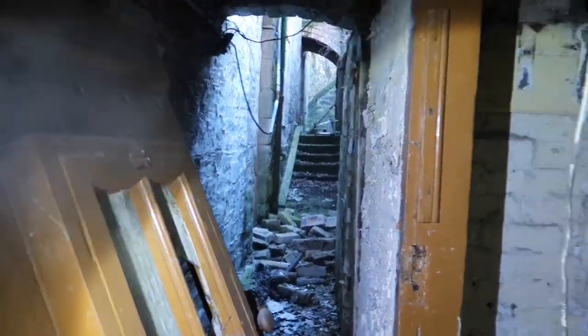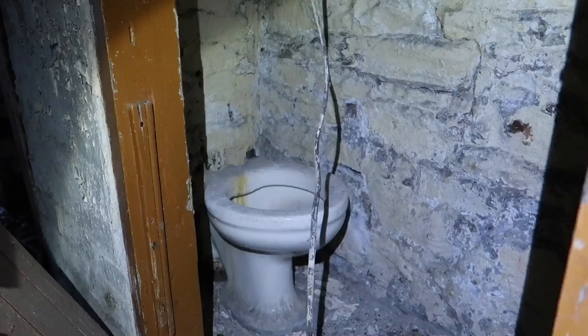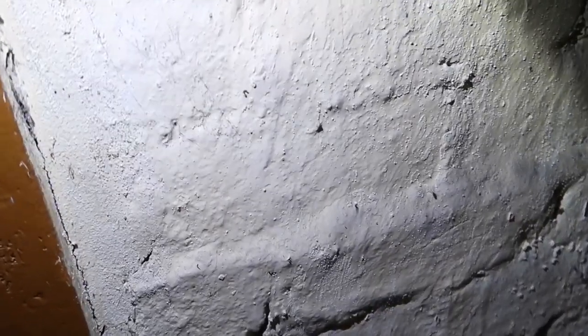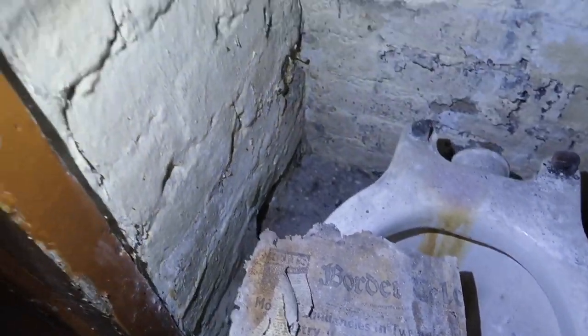Oh, this old door here. You can make it out there guys, you can still see some pencil drawings on the wall. Old residents have sat down, and there's an old newspaper there — a 1979 edition of the Borders Telegraph. Let's carry on.